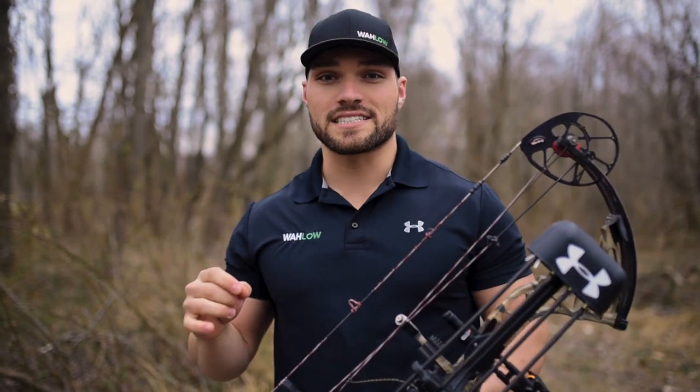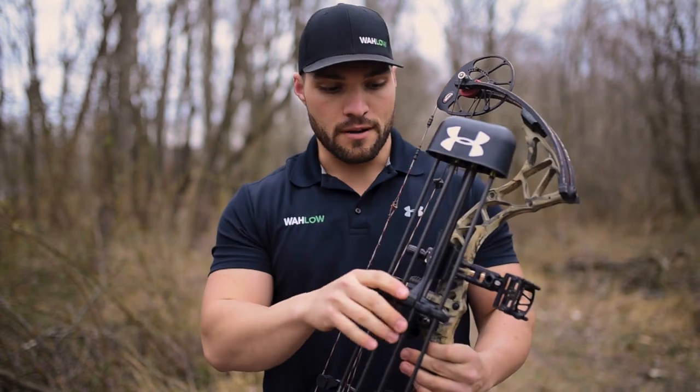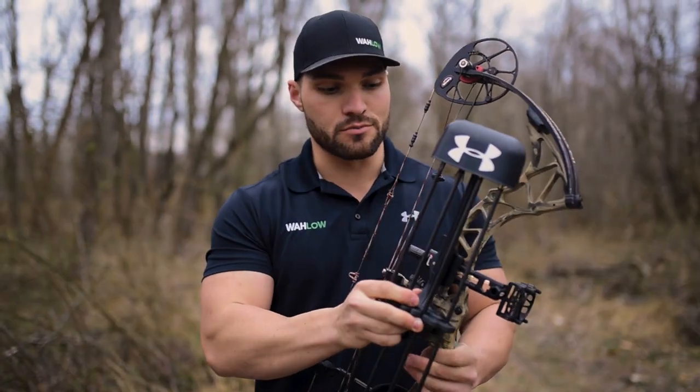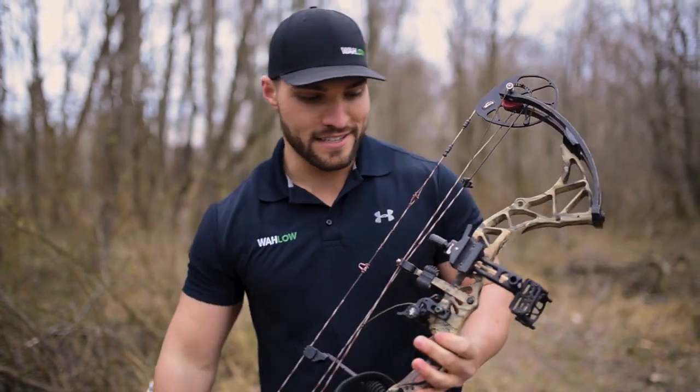Before we jump into the next segment, I want to show you the different parts of a bow. This is the quiver — I'm going to take this off because it's detachable so we can see the parts of the bow a little bit better. The quiver obviously holds the arrows.